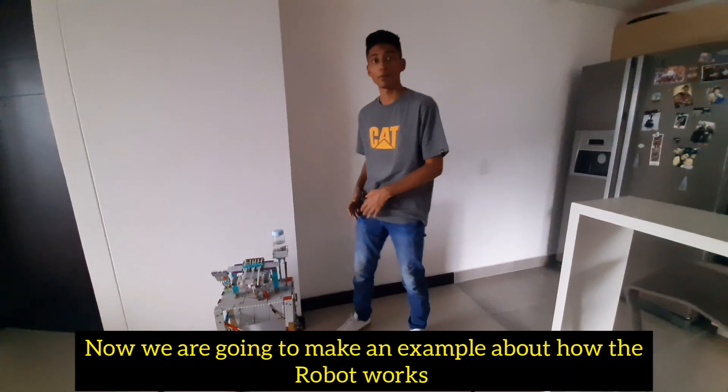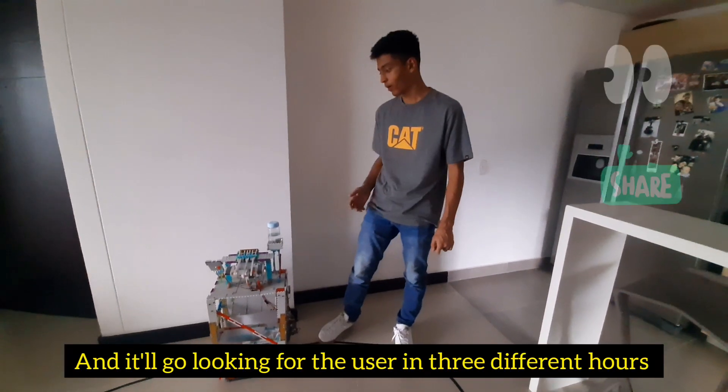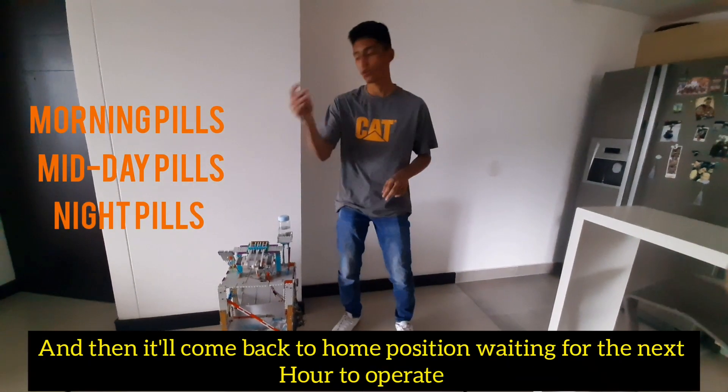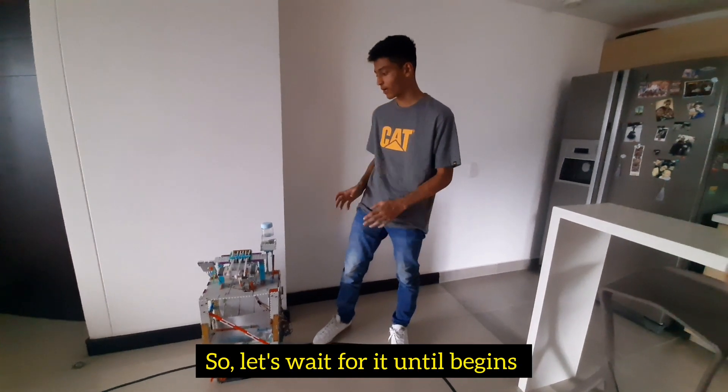Now we're going to make an example of how the robot works. It has three different kinds of pills. It will go looking for the user at three different hours — morning, midday, and night — and then it will come back home waiting for the next hour to operate. So let's wait for it until it begins.